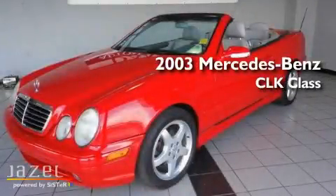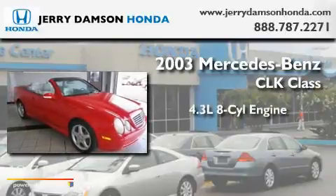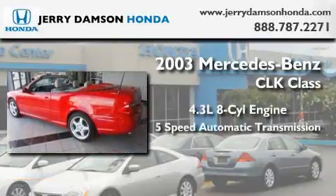This is a 2003 Mercedes-Benz CLK Class. It features a 4.3 liter 8-cylinder engine and a 5-speed automatic transmission.